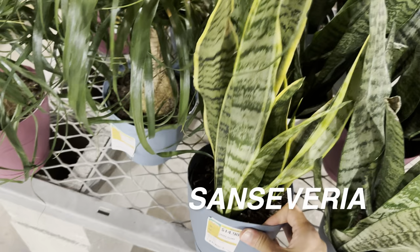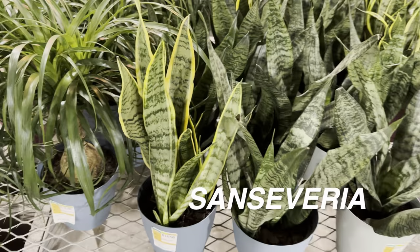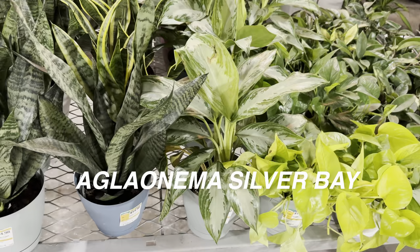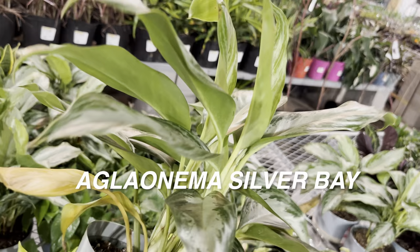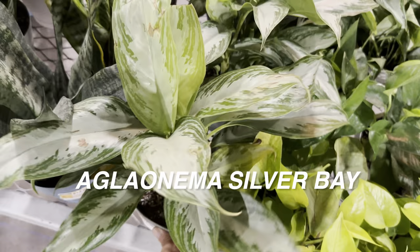Over here are some sansevierias — I want to get more familiar with different sansevieria cultivar names. I know them as snake plants and they're marketed as easy to grow, but truthfully I don't think they are. They can tolerate lower light conditions, but the watering is tricky — they say you don't have to water much, but if you don't water enough they get dry rot. Not sure about that. This is a Chinese evergreen, or aglaonema — and if you watch my videos regularly, you know I'm going to show you an Aglaonema Silver Bay. There's no way I'm doing a plant video without showing an aglaonema.